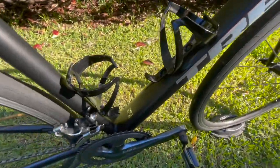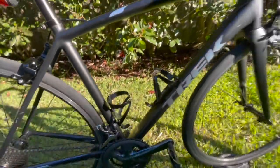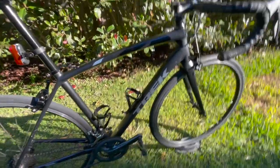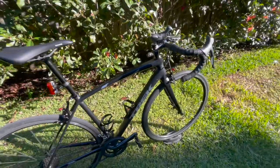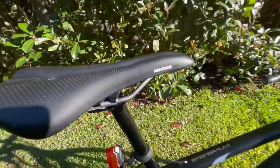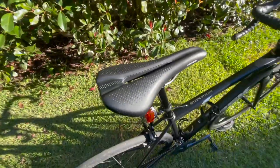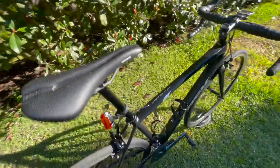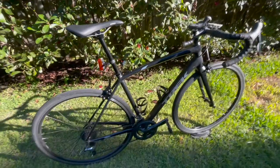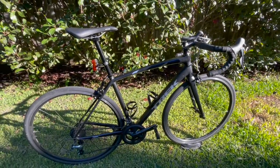These are the Bontrager Elite bottle cages — they match the bike quite well, though they were added on afterwards. I do really love the paint job on the bike as well, it's really good. Overall, there's the stock saddle — not the best, but not the worst. That's basically the bike in general — pretty neat, very good.